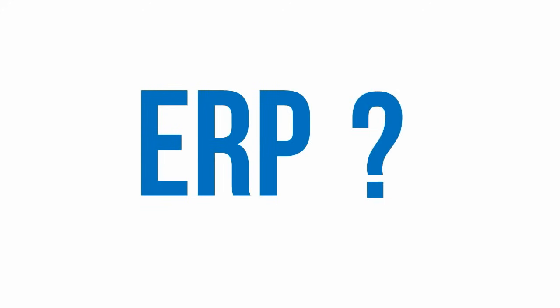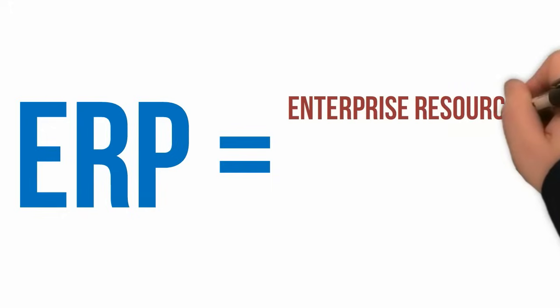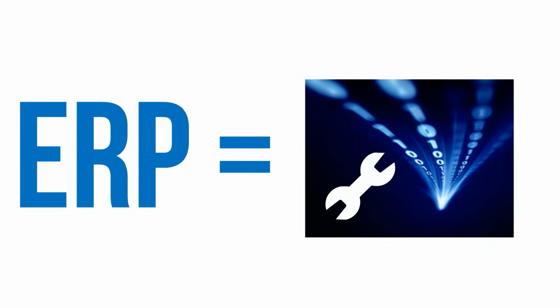So, what is ERP software? ERP stands for Enterprise Resource Planning — an industry standard term, but let's not go there. ERP, at its essence, is a tool for managing information.